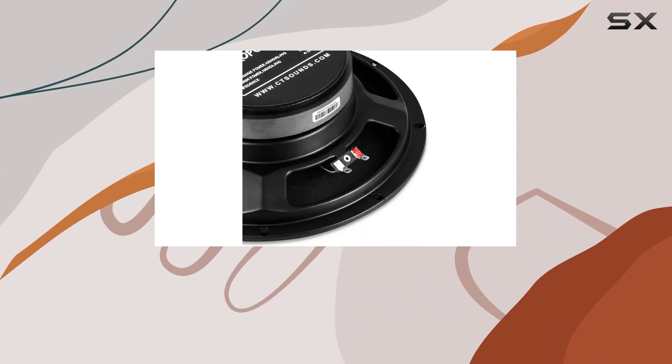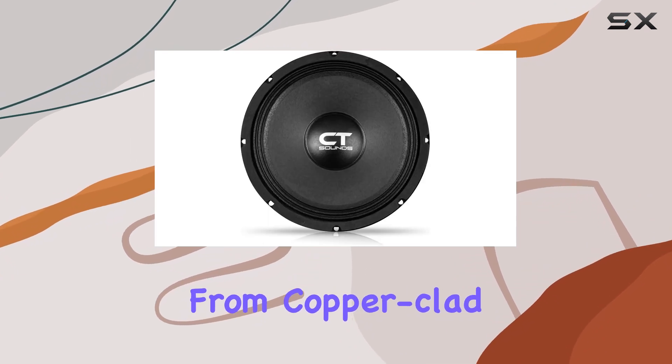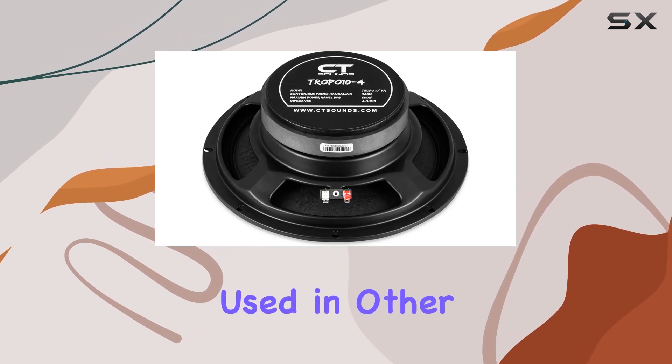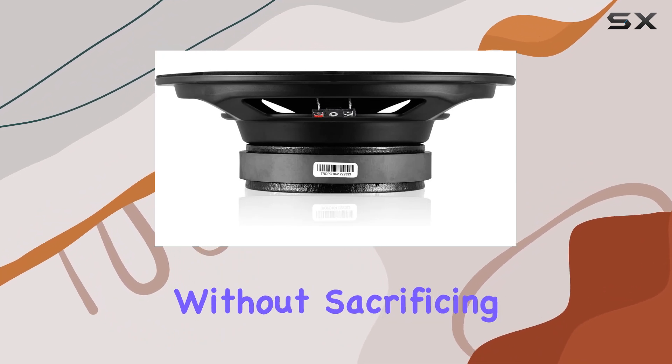Another significant aspect of the Tropo 10-4 is its voice coil, which is made from copper-clad aluminum wire, CCAW. This type of coil is lighter than pure copper coils commonly used in other speakers, which helps in reducing the speaker's overall weight without sacrificing performance.